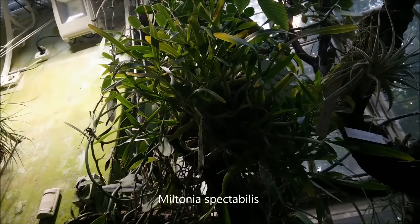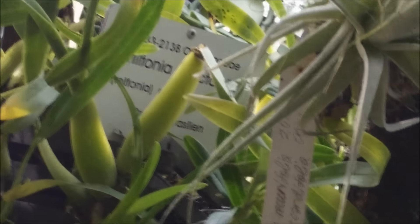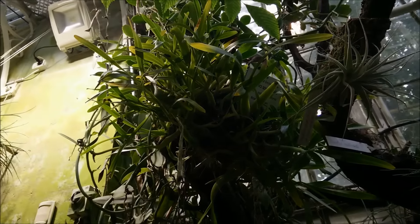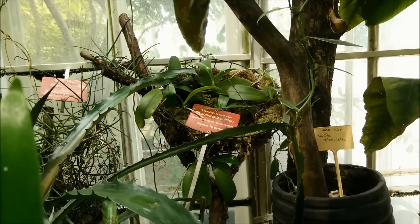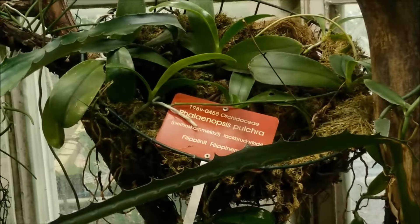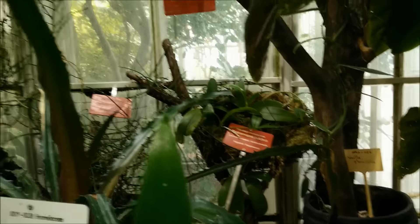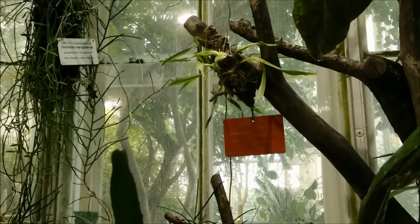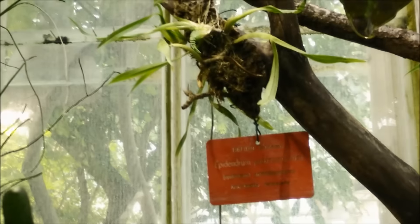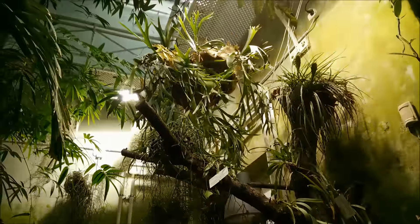And this Miltonia — Miltonia is spectacular. It's enormous, a very very beautiful specimen. This Phalaenopsis — I'm not sure how to pronounce it — pulchra. It's from the Philippines and makes beautiful magenta flowers.